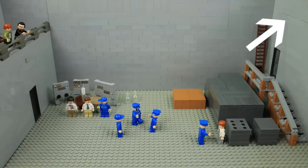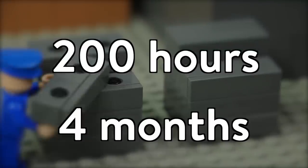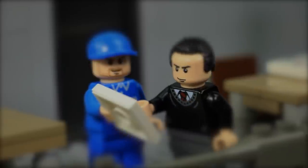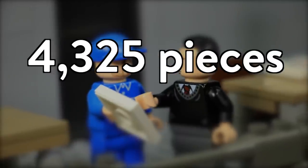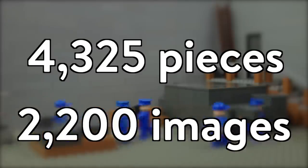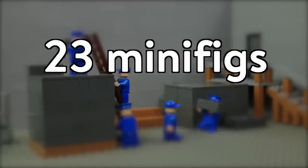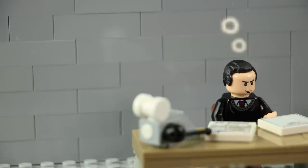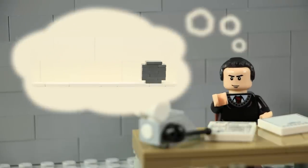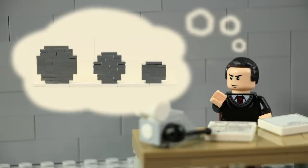This 2 minute and 30 second animation took 200 hours over the course of four months to create. It contains 4,325 LEGO elements, 2,200 still images, and 23 custom minifigures. The goal of the project was to tell the story of the first human-made self-sustaining nuclear reaction in an accessible format to commemorate the 75th anniversary.